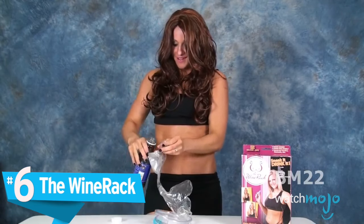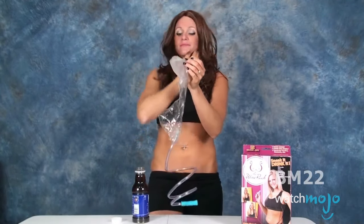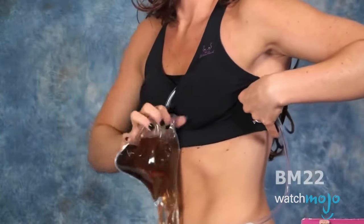Number 6: the Wine Rack. Some people call it a beer bra, but it's classier to call it the Wine Rack. Do you ever wish there were an easier way to drink wine on the go? Then the Wine Rack is the brassiere for you. This outrageous invention is kind of like a CamelBak for vino fans — instead of a backpack that carries water, it's a bra that carries wine.